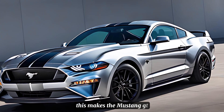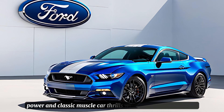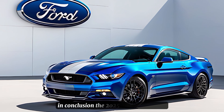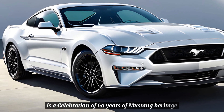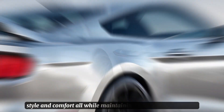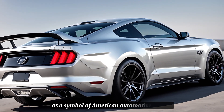This makes the Mustang GT an accessible option for those seeking V8 power and classic muscle car thrills without breaking the bank. In conclusion, the 2025 Ford Mustang GT is a celebration of 60 years of Mustang heritage. It delivers on the promise of performance, style, and comfort, all while maintaining the Mustang's position as a symbol of American automotive culture.